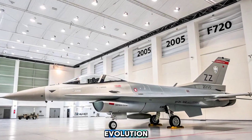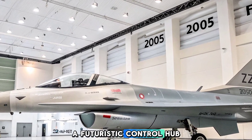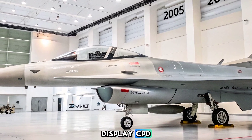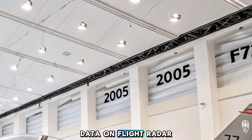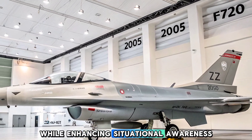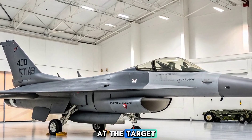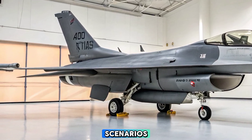Step into the cockpit of the Block 70 and it's like entering a futuristic control hub. A high-resolution center pedestal display (CPD) delivers crisp real-time data on flight, radar, and weapon systems. This 6x8 inch touchscreen interface reduces pilot workload while enhancing situational awareness. Complemented by a helmet-mounted cueing system, the pilot can aim weapons simply by looking at the target — a crucial advantage in close dogfights and high-speed engagement scenarios.